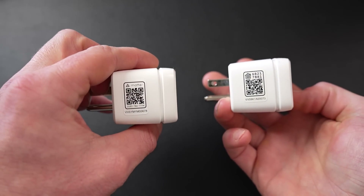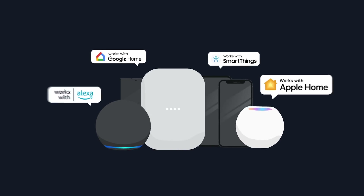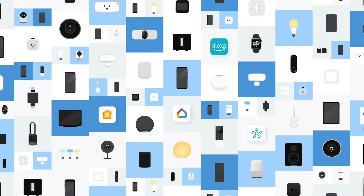Previously this QR code would have been a HomeKit code — this will probably become the new normal fairly soon. EVE historically has only made products that support Apple Home, but with Matter support their products will now work with any smart home platform that supports Matter, including Google Home, SmartThings, Alexa, and of course Apple Home. So let's get into how my experience has been so far with Matter.